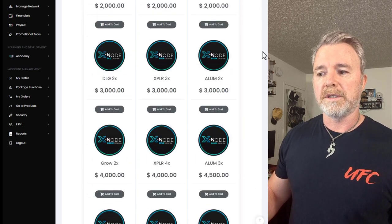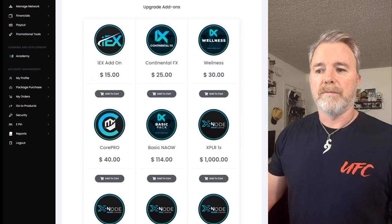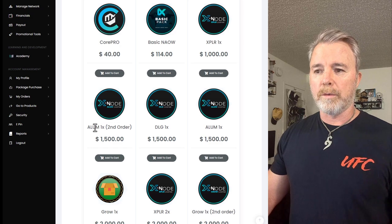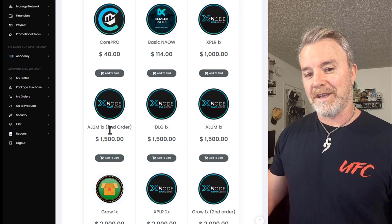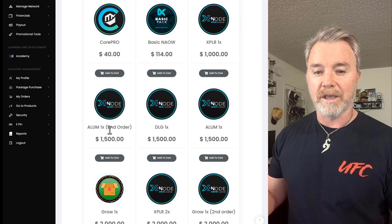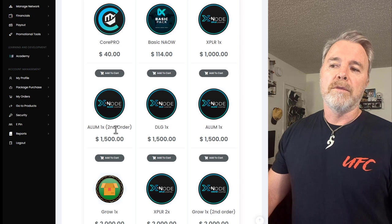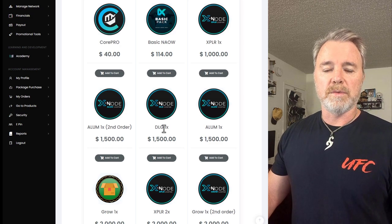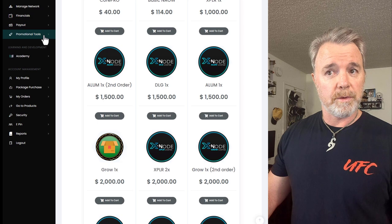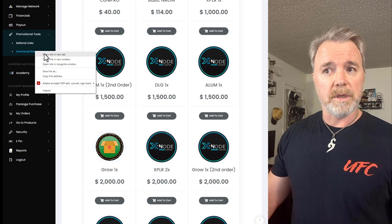Now we can look at the node that we want. At the time of this video, the alum nodes — which are aluminum — they mine for aluminum, but they're still not activated yet. They're activated in the fact that you'll still get rewards, but there's no pricing structure yet because they're not actually mining it yet. But when they do, you'll see what will happen to the price. Right now these are $1,500 each. The DLG is the one for gold. You can see these promotional tools here — if you go to download resources, you can go through and have a look before you purchase a node.